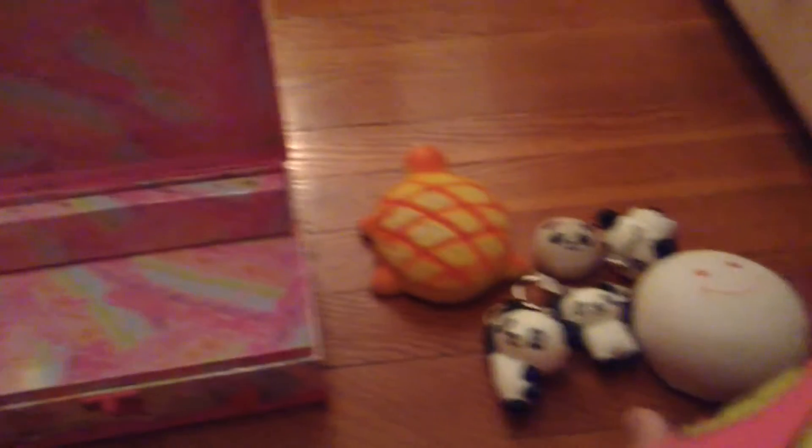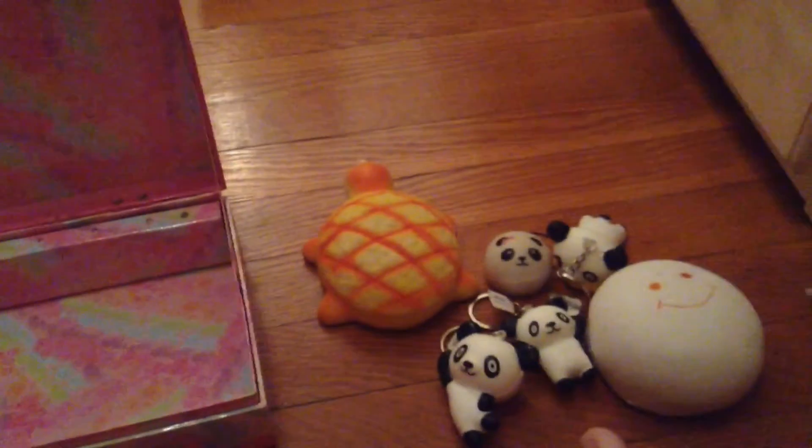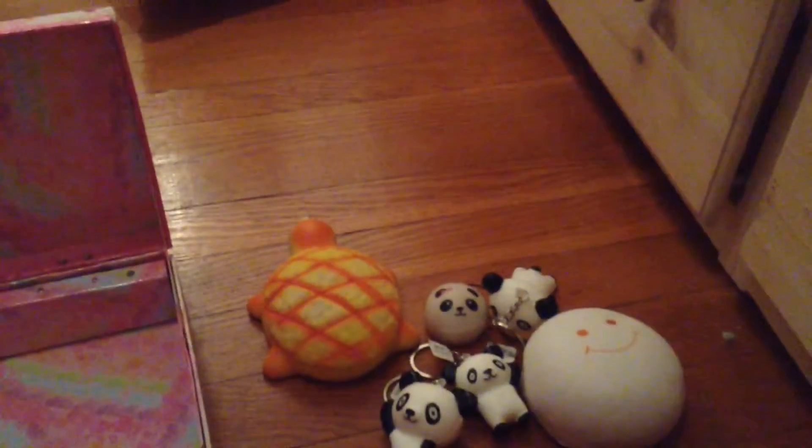So that is all I have in my squishy package today. Hope you enjoyed it, love you guys, bye!